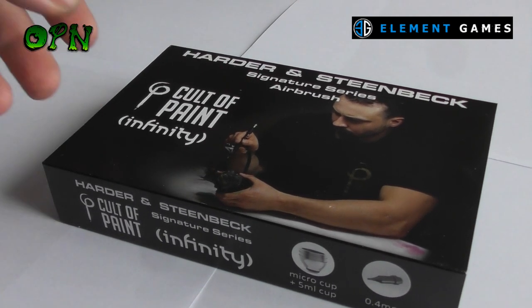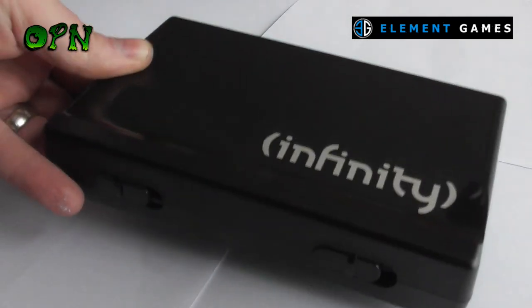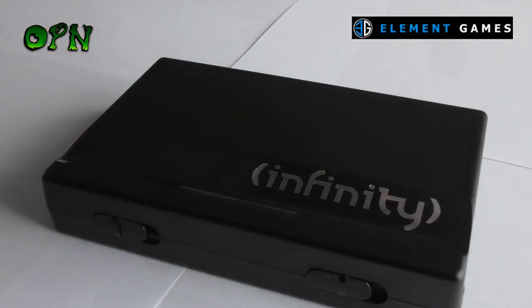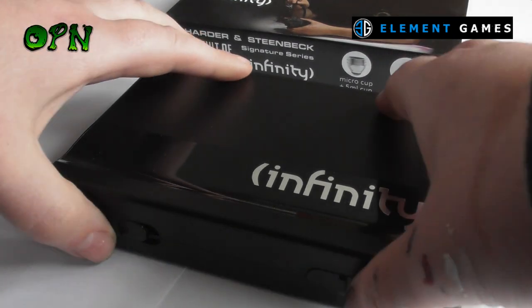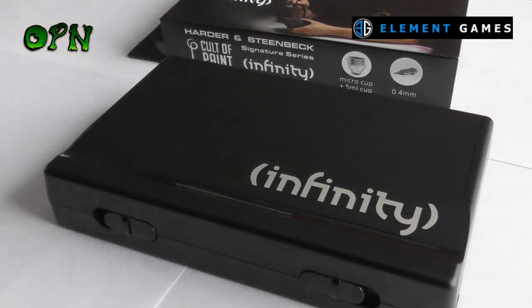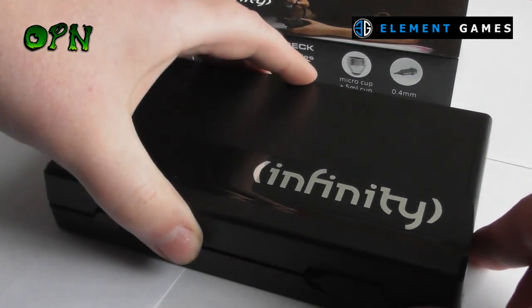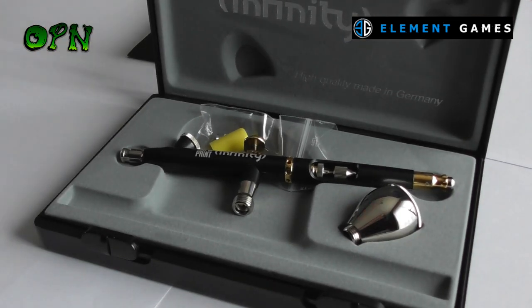Hi guys, this is going to be a quick video today. We have the amazing Harder and Steenbeck Infinity Court of Paint Edition Airbrush here that we're going to be giving away, courtesy of the great guys over at Element Games. And as you can see, it's an absolute beauty.